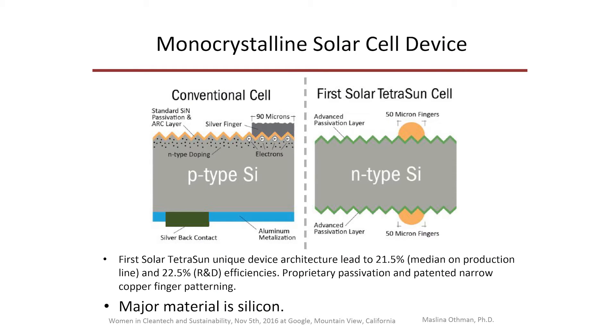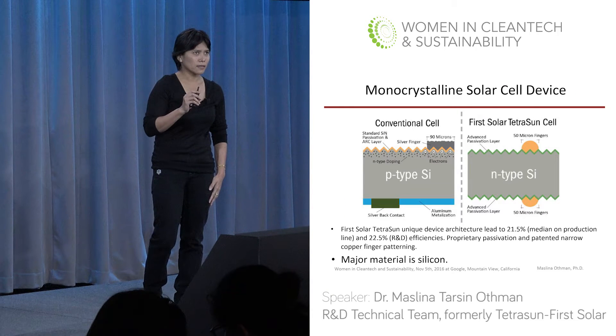It starts with polysilicon. Then you have silicon crystal growth, ingot cutting, ingot shaping, slicing the ingot, and creating the wafer. Then you have the solar cell device, and towards the end, installation. The major part of the solar cell device is silicon. Depending on different solar cell technology, you will have different, unique architecture on top of silicon.